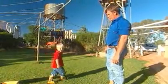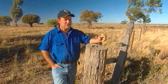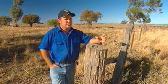Sustainability on our farm is a very important issue. With the introduction of biotechnology and GM cotton, it has definitely raised our farm's sustainability.